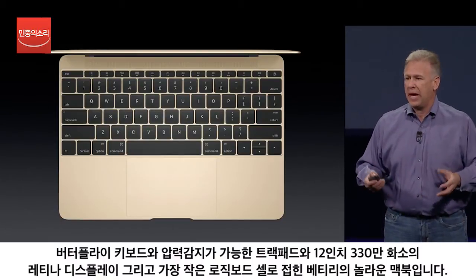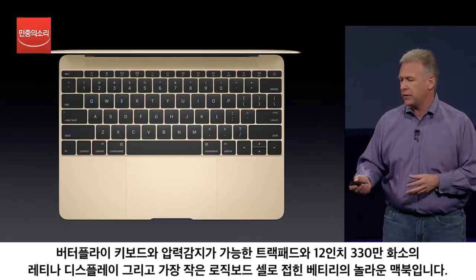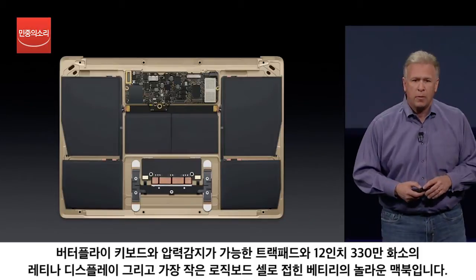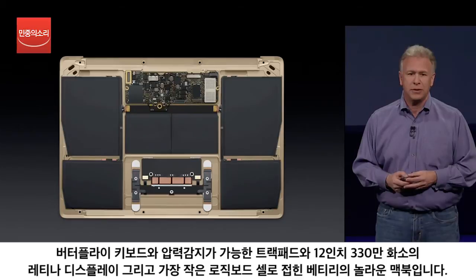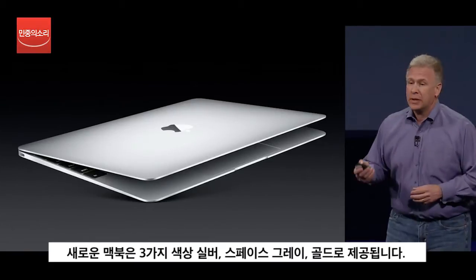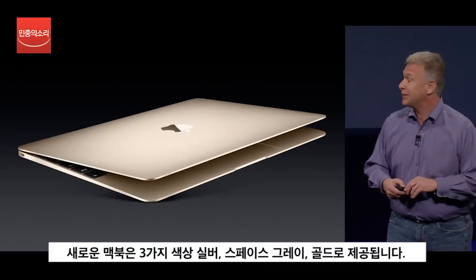So this is the new MacBook with its incredible keyboard with its butterfly mechanism, its new multi-touch trackpad that's force sensitive, a perfectly matched 12-inch retina display with over 3.3 million pixels, our most dense logic board ever, incredible new contoured battery technology — all packed into the thinnest, lightest, most beautiful notebook we've ever made. It comes in silver, space gray, and a stunning gold.